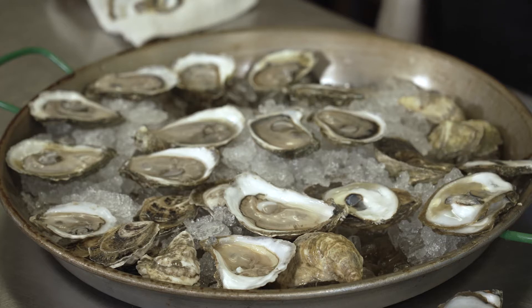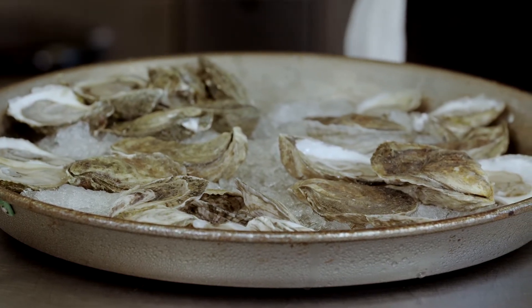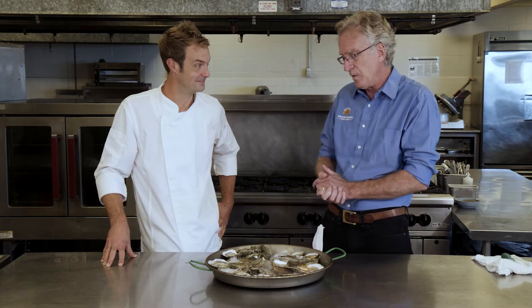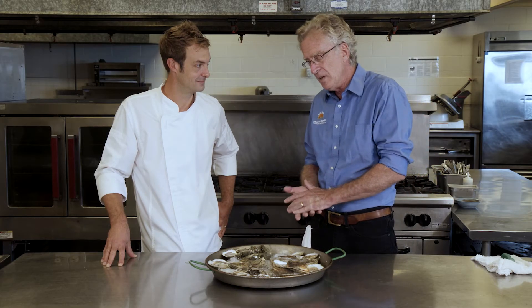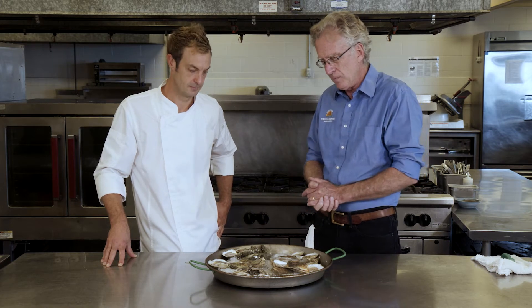This is an amazing species. It goes from Atlantic Canada all the way down to Brazil, which is hard to believe. It's able to tolerate being frozen and baked in the sun at low tide. It can tolerate huge swings in salinity. And as oyster farmers, we're able to produce a year-round crop of wonderful animals of almost every different size and shape.